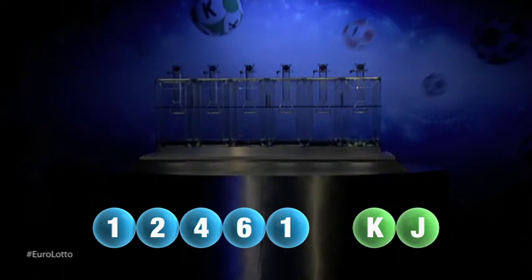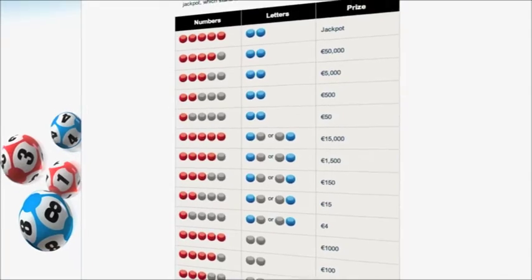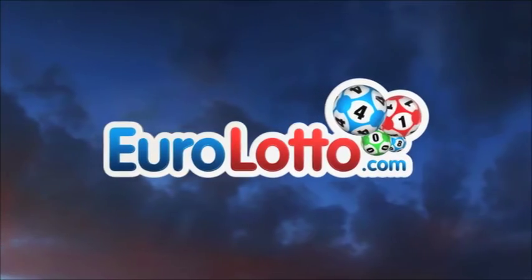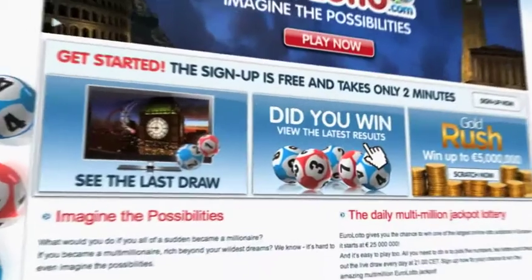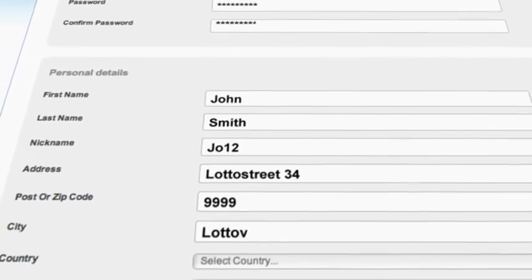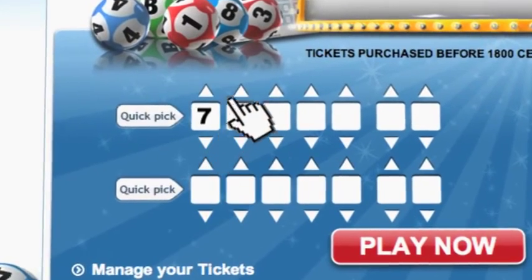Here at Euro Lotto, you've got 15 different ways of winning. The jackpot is the highest prize and it's never less than 25 million euro. Go to EuroLotto.com every day at 8 o'clock CET to see if you have won. Did you get your lottery ticket? Go to EuroLotto.com, click on the sign up button and fill in your details.